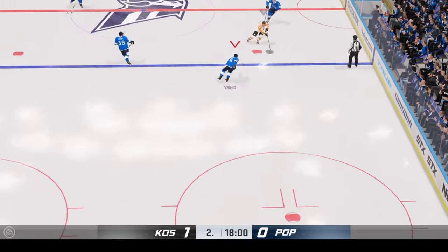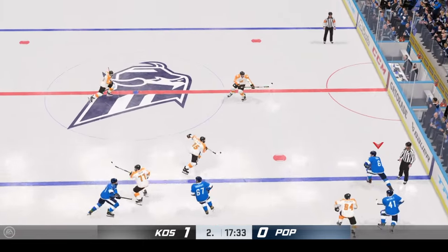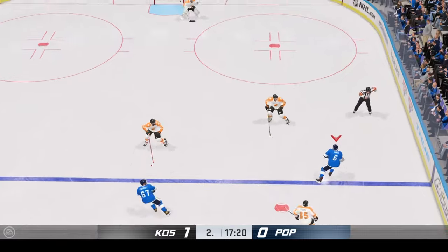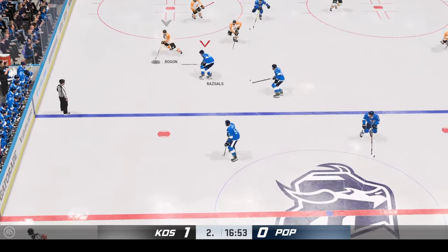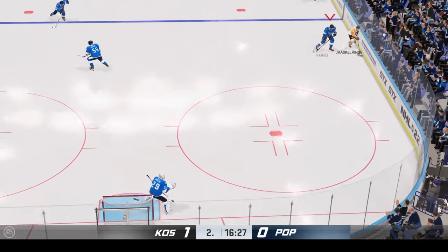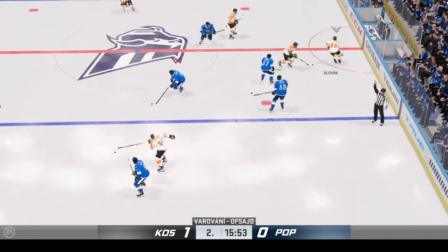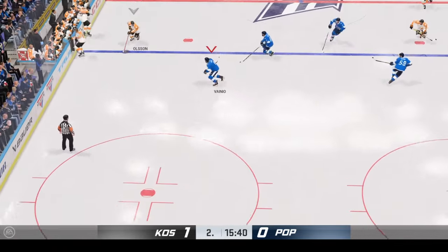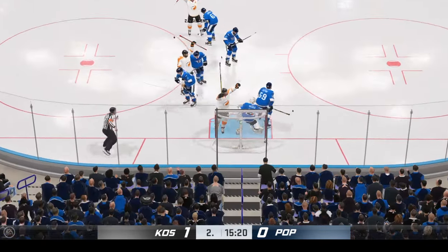Through center along the wing. Some solid defensive work in their own end with the poke check. Sends the pass over — too much congestion blocks the shot. Slides the puck across. Uses the force on that hit. Errant pass and they can't connect. Handles the puck from the left side, to the front — scores!